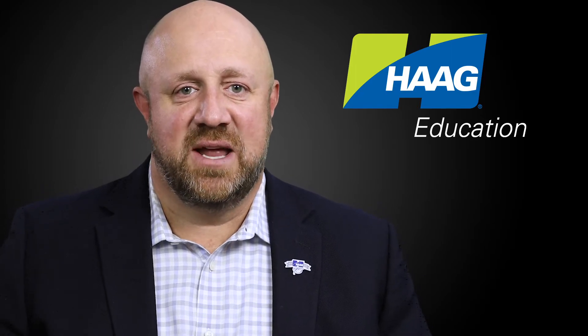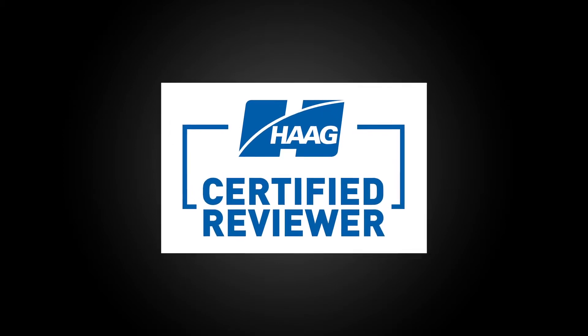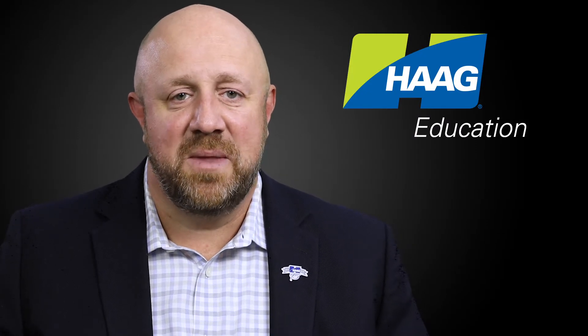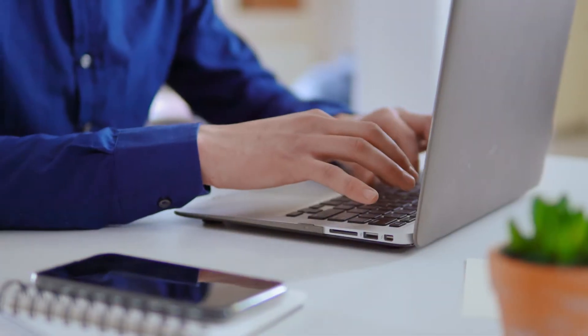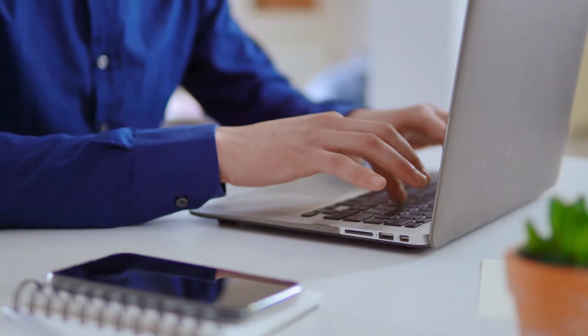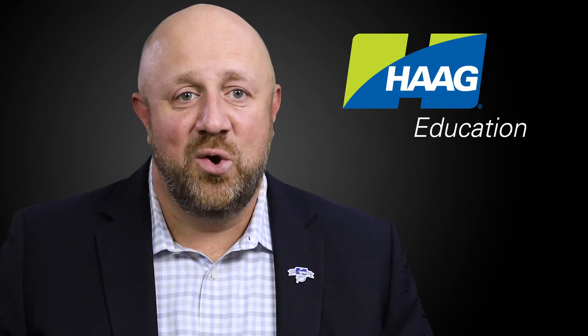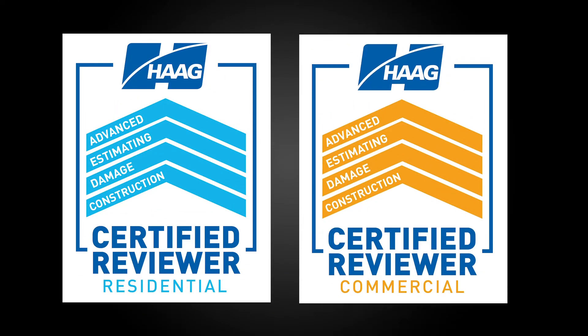We are also excited to introduce Hague's newest certification designation and training program, the Hague Certified Reviewer, or HCR program. It's a first-of-its-kind training and Hague certification focusing on inside file reviewers, estimators, adjusters, and underwriters, or anyone who reviews files and makes policy decisions from behind a desk. It's all new for 2021, and our new HCR program will consist of two unique certifications: HCR Residential and HCR Commercial.